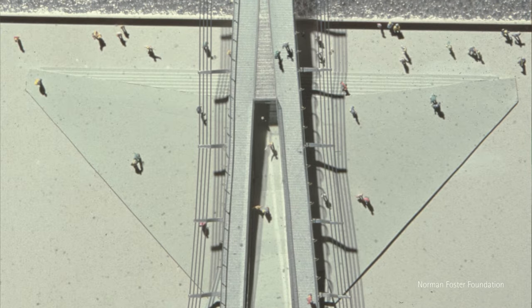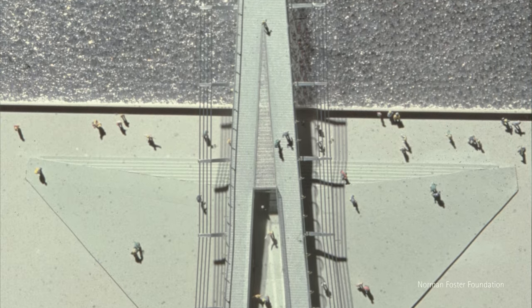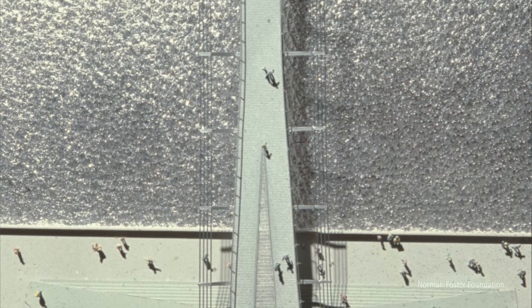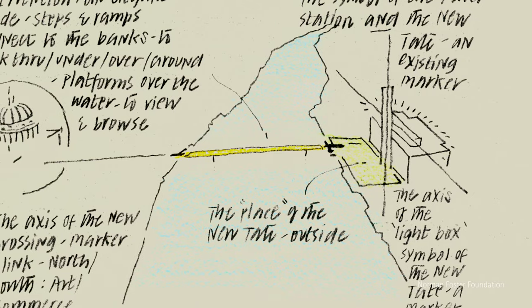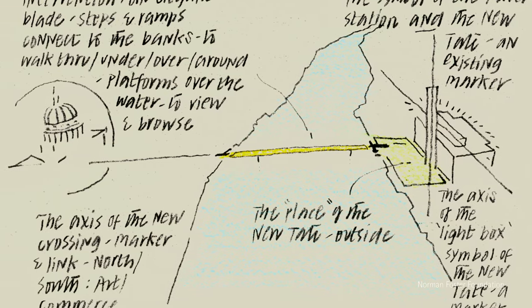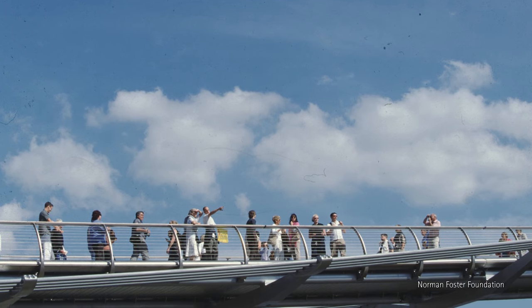It didn't interrupt the view of the river. It was slim, almost impossible, and quite modest — only the walkway itself, four metres wide. It was anticipated as a link from the Tate to the stairs which lead to St Paul's Cathedral. Seven million people are now using it, and people will walk further to use this bridge because they enjoy it.